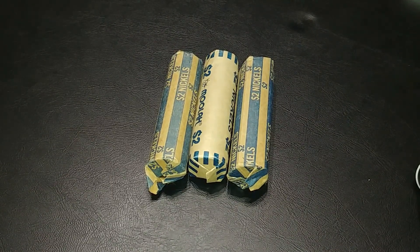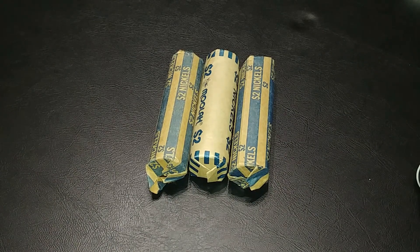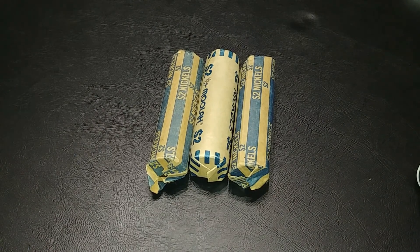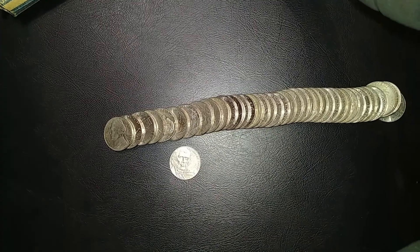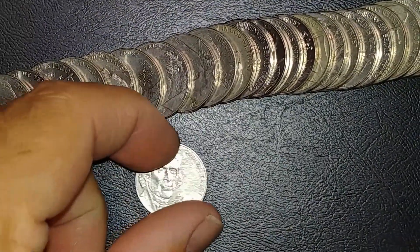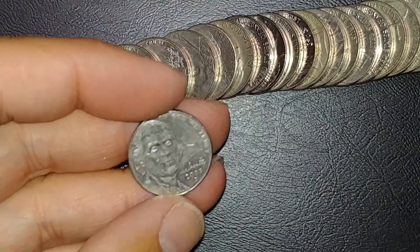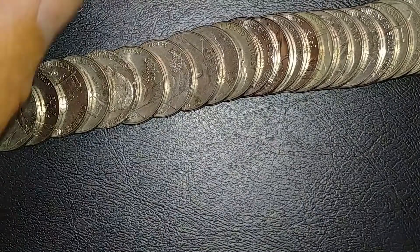Alright guys, trying to get more nickels but I could only get three rolls. Let's go through and see if I can possibly get something fun in three rolls. I'll bring it in if I find something fun. Literally one coin in, and the first coin I found was a 2009 out of Denver — that's a nice find. I'll set that aside and see what else we can get.